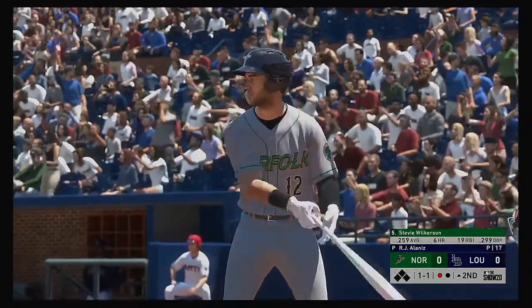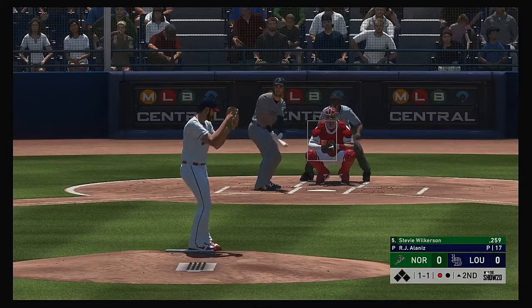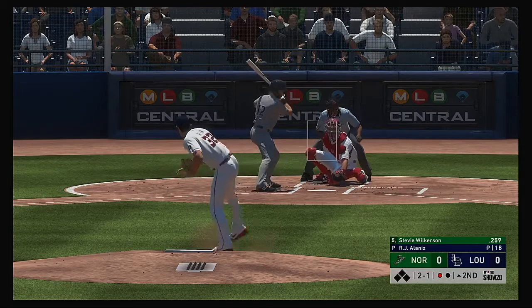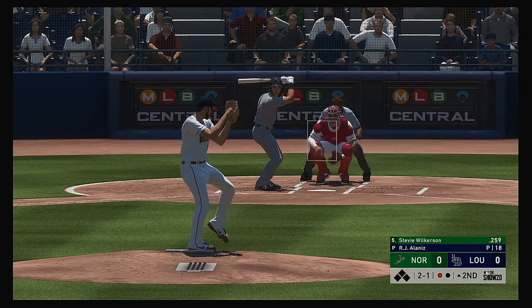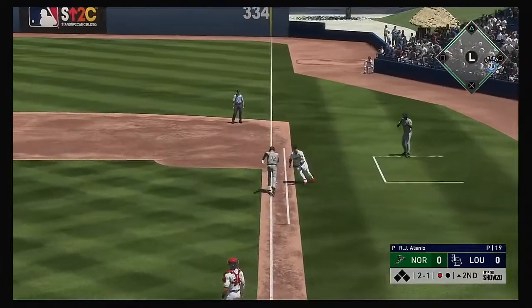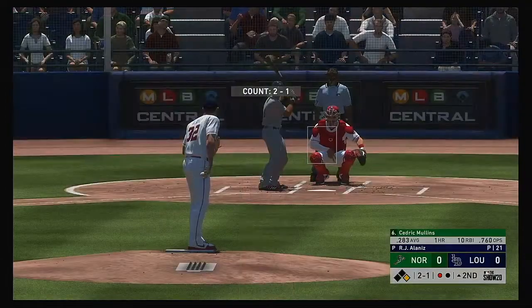Stevie Wilkerson will swing it from the left side. If you're looking for pop, he definitely has more home run potential hitting from the left side — this is his power side. Down low, two balls and a strike. Oh, that got him, and they'll have no play as he reaches first base safely.